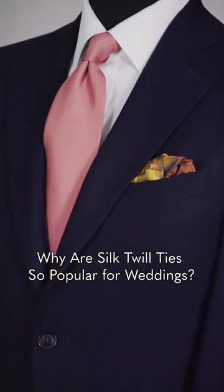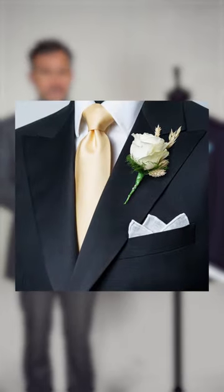Solid ties are very popular for weddings because there's so much going on in the outfit with flowers, pocket squares, a lot of decoration everywhere — it's nice to have something which is very simple and coordinates well.